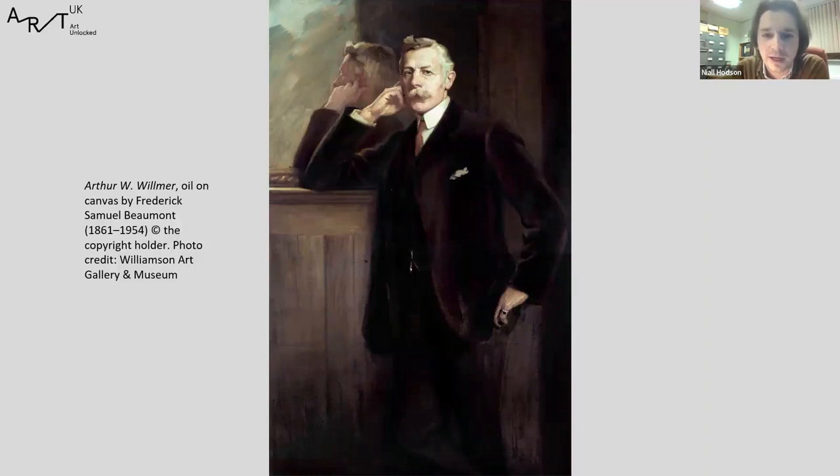This one is currently on display in the Williamson, partly because we're giving a nod to our history. The artist, Frederick Beaumont, was a fairly traditional Edwardian academic painter, little known today, with only a handful of works in public collections. But he's actually a fairly talented painter — particularly when you look at the reflection of Wilmer in the mirror, and the slightly impressionist way in which his hair and reflection is painted. There's a looseness and a charm to Beaumont's painting. He was obviously a fashionable painter, because Wilmer was a wealthy and prominent individual who chose a respected salon painter for his formal portrait.